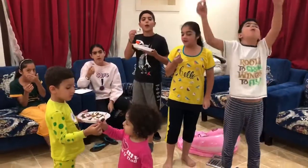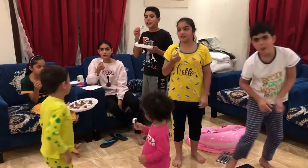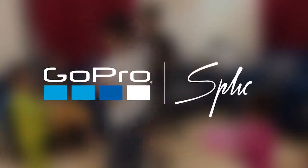Thank you for watching! We did Dad's Kitchen. Bye! Thank you! Thank you!